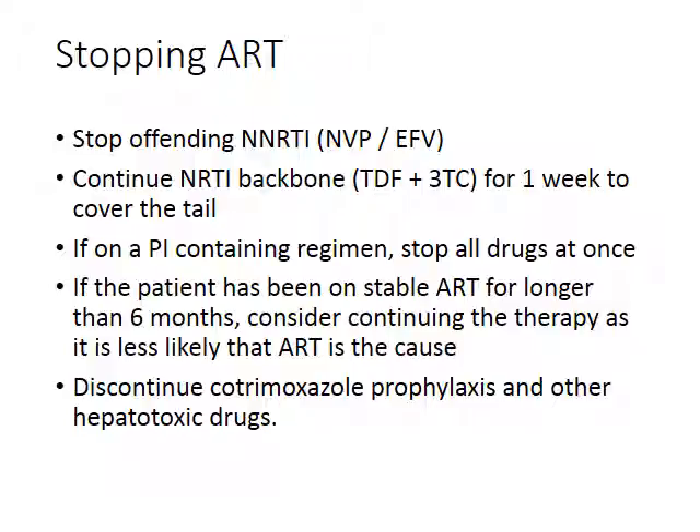If stopping a protease inhibitor, it is not necessary to cover the tail — you can stop all drugs at once. If patients have been on ARVs for six months and then develop DILI after starting TB treatment, it's more likely the TB treatment is the cause, and you may continue ARVs throughout. Also remember to stop other hepatotoxic drugs, including co-trimoxazole and fluconazole.